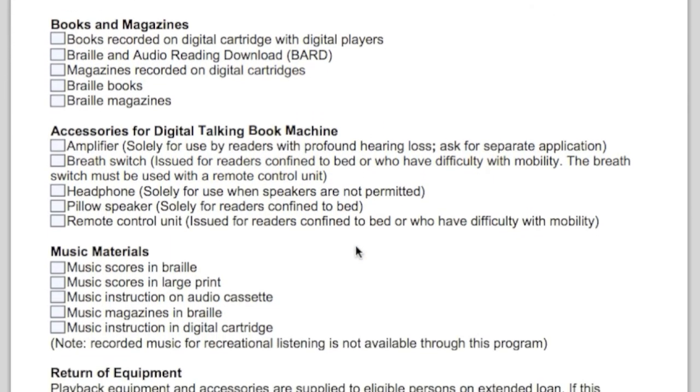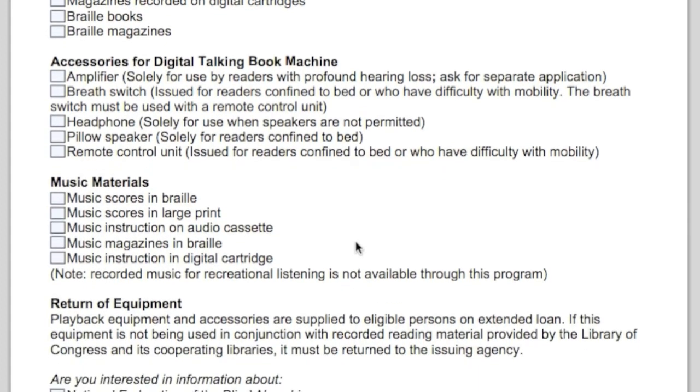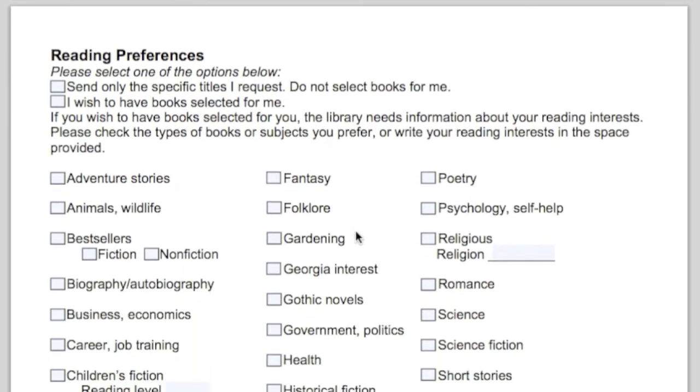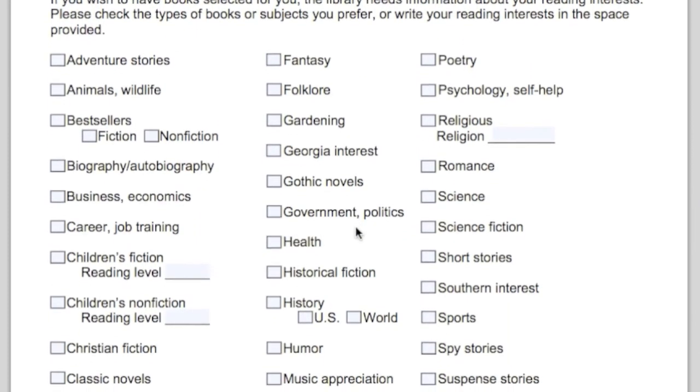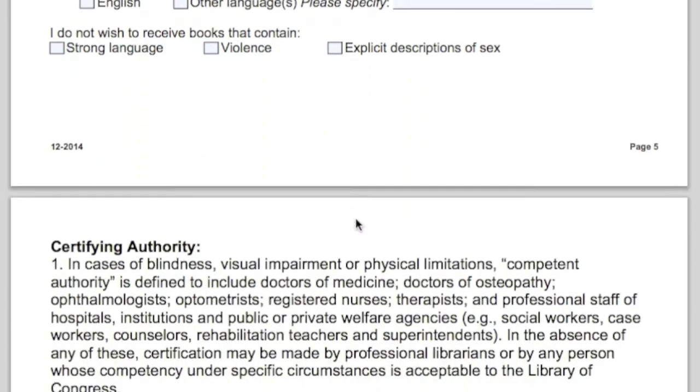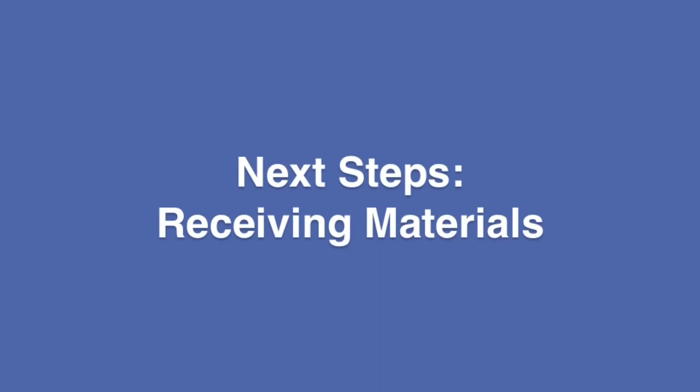No one can sign one off for a family member — if your brother is a physical therapist, he can't sign it off for you. But anybody else can, including a librarian, so you could carry one into a public library and they could sign it. If the impairment is a reading disability, a physician has to sign off. This includes dyslexia.